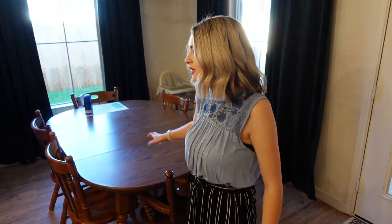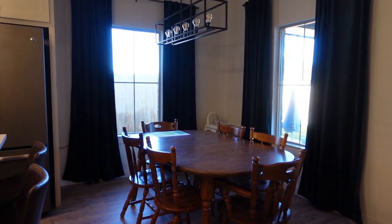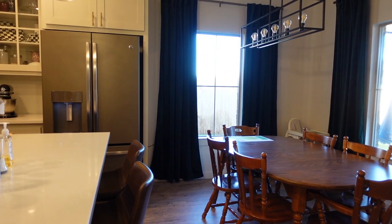Everything's very open concept, so now we're in the dining room. Got our light fixture. Nothing is perfect right now, so obviously we have our high chair and Riker's stuff all over the table, but yeah, that's our dining room.